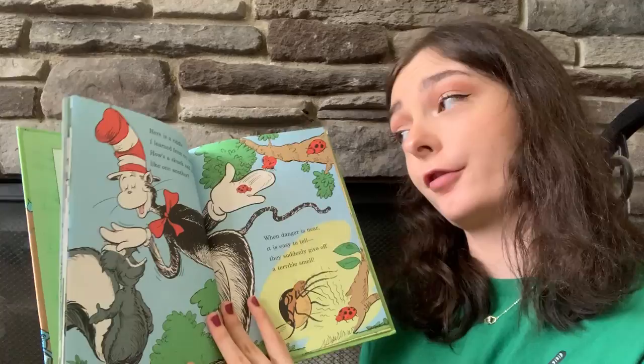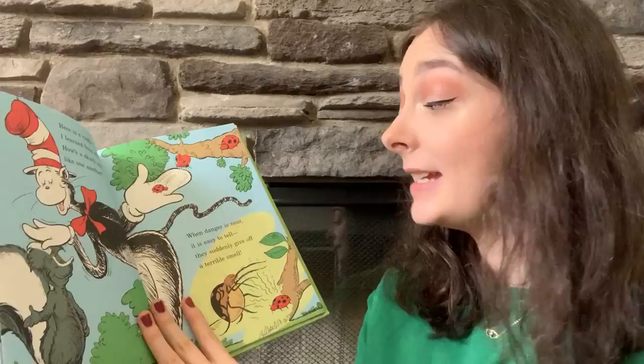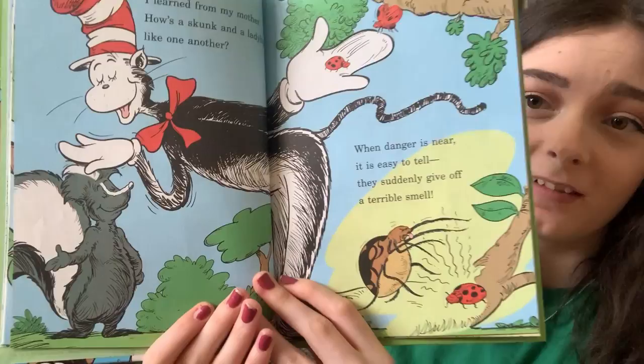Here is a riddle I learned from my mother: how a skunk and a ladybug like one another. When danger is near, it is easy to tell — they suddenly give off a terrible smell.